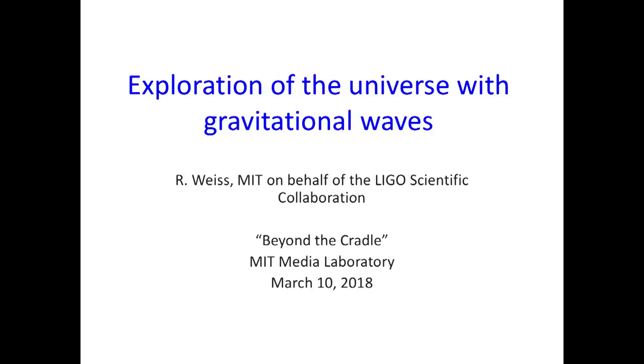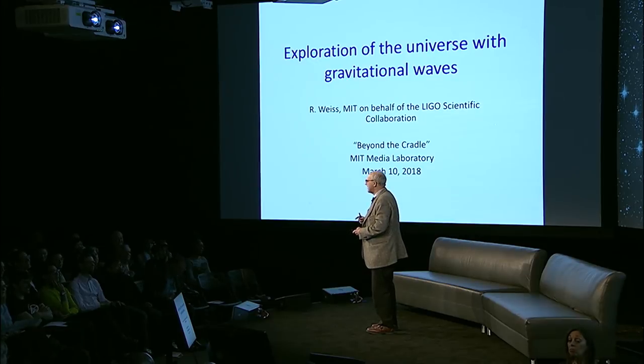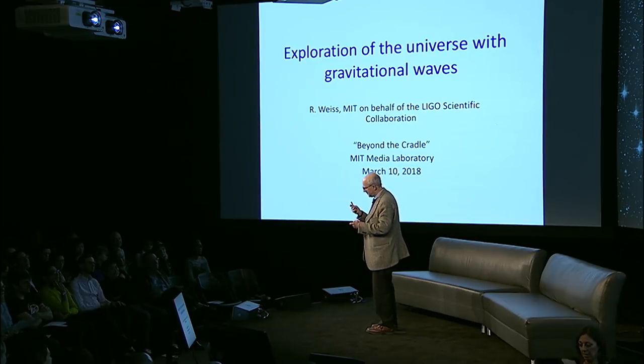Let me start by telling you a little about gravity. The thing that you learned in high school and certainly at MIT as an undergraduate is the idea of Newton and gravity — the fact that there is a force that makes gravity. It holds us to the ground, it pulls apples down, it makes space difficult to get out there. But it turns out to be the wrong theory.